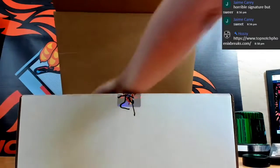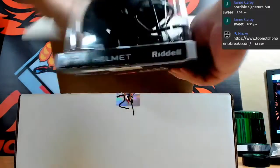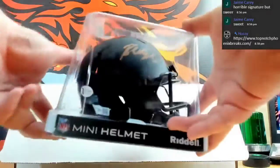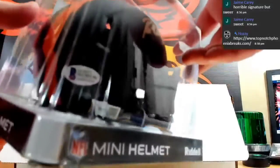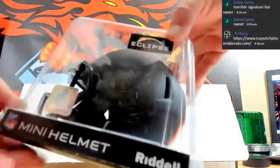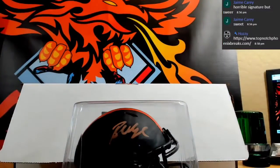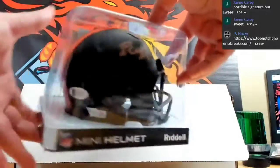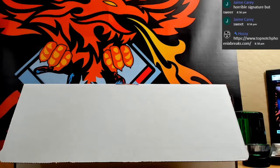Next up we have a Browns helmet - Baker Mayfield for the Browns. Autographed mini helmet, Fanatics and Beckett certified, double dip cert. Eclipse helmet, it is a double dip cert. There we go, Baker Mayfield on the mini helmet for the Browns.